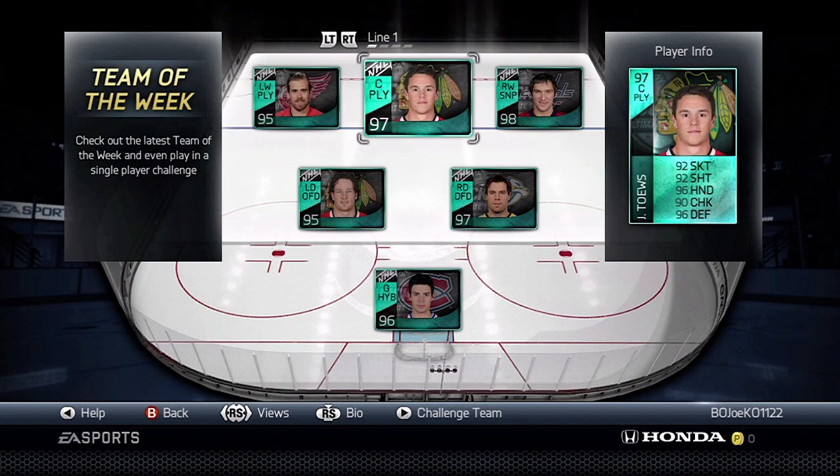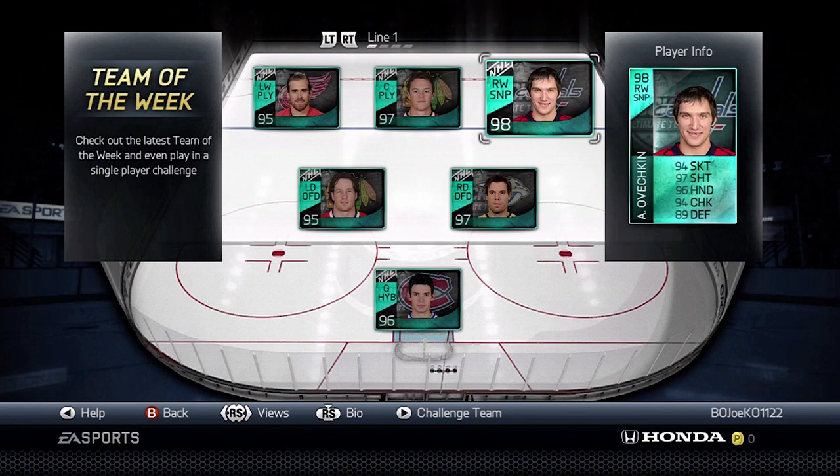And we move on to Jonathan Toews — the card I personally pulled — 97 overall, with stats of 92, 92, 96, 90, and 96 for Jonathan Toews. Pretty good looking card.